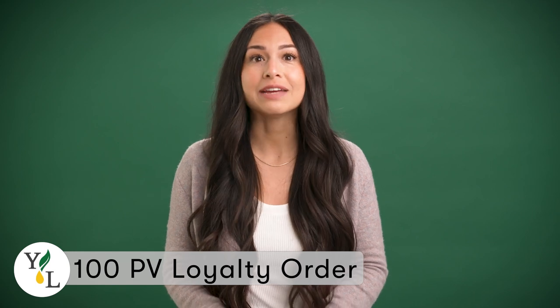Spring is approaching and it's time to freshen up your home and routine with clean products. Here's what you can earn with this month's gift with purchase. With your 100 PV loyalty order, you'll receive 10 loyalty reward points.